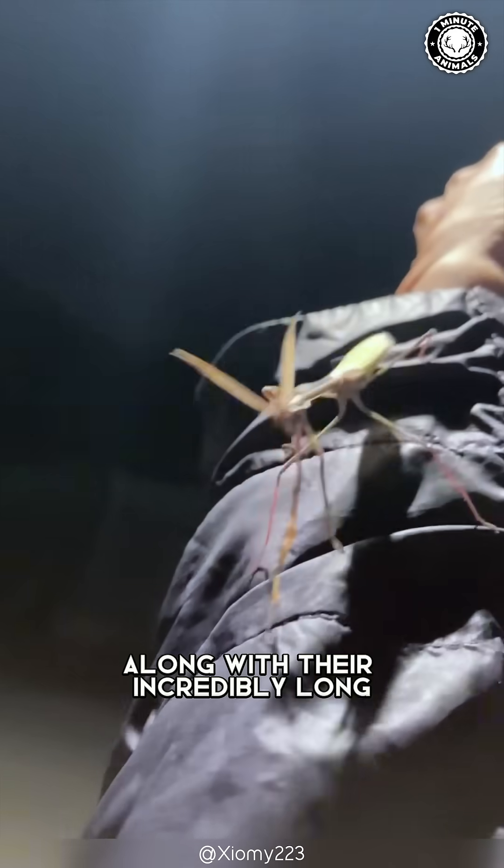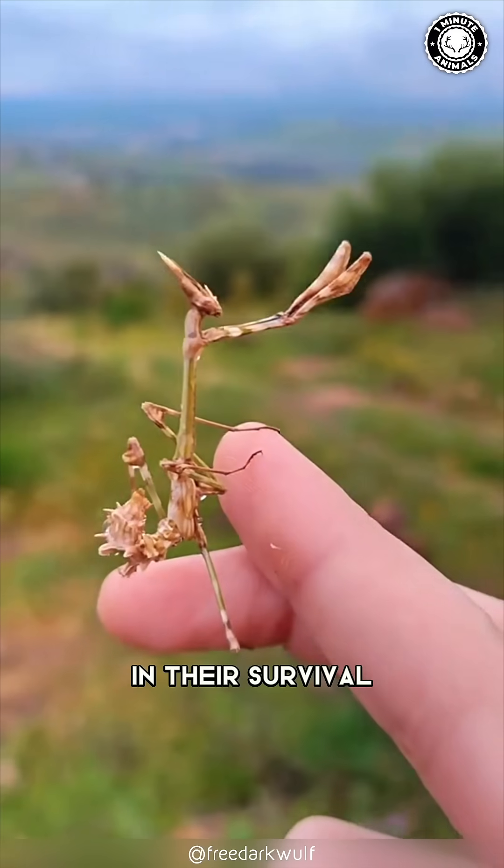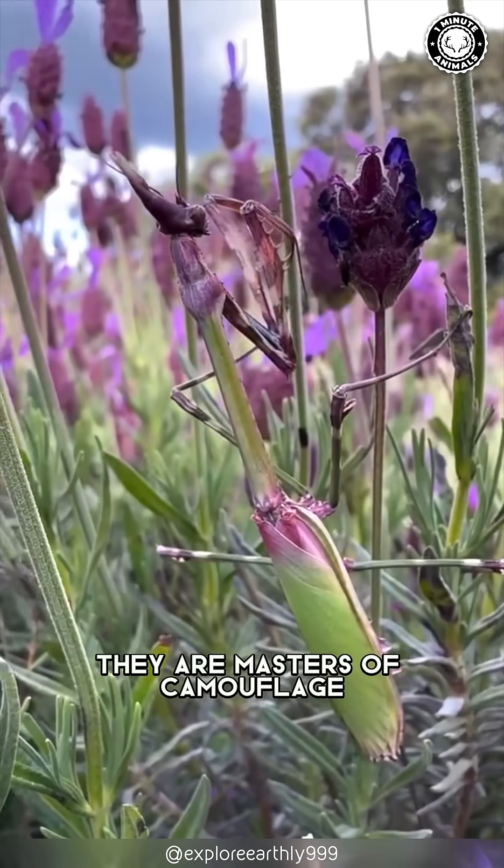That headpiece, along with their incredibly long feathery antennae, play a crucial role in their survival. They are masters of camouflage.